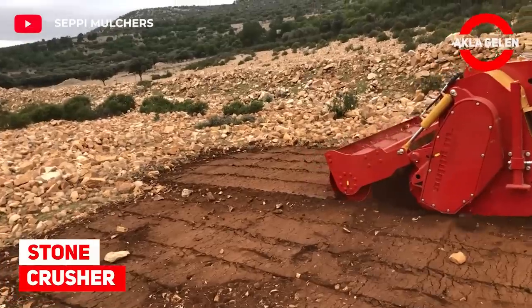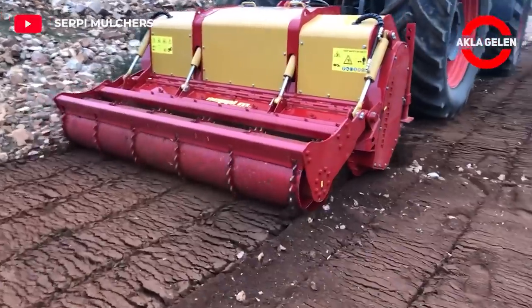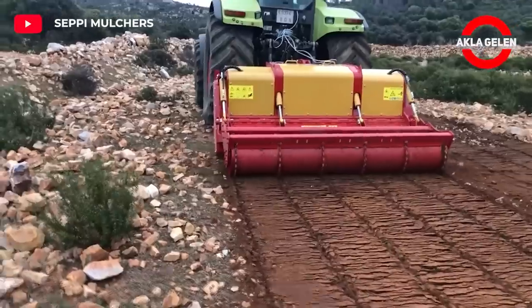Stone Crusher. Many things can be done with this stone crusher and soil tiller machine. It crushes small or large stones and stabilizes the soil by deeply processing it.